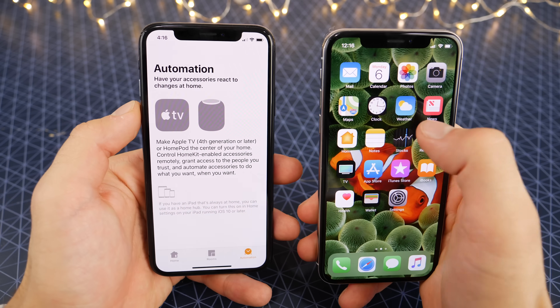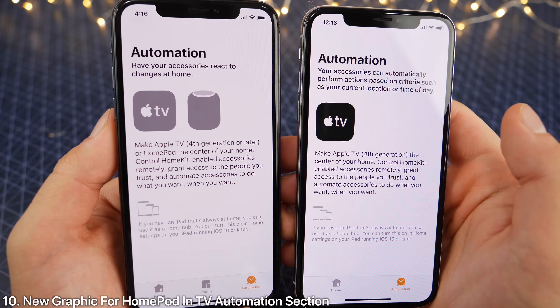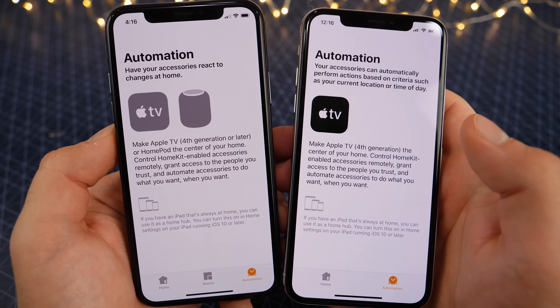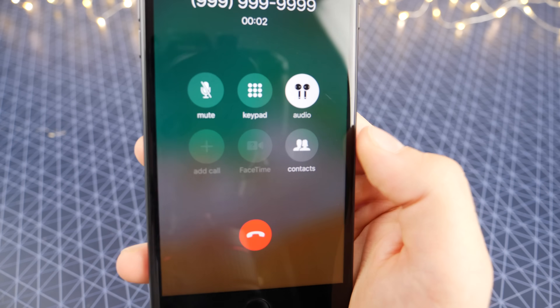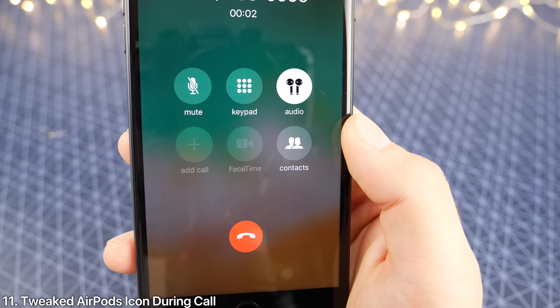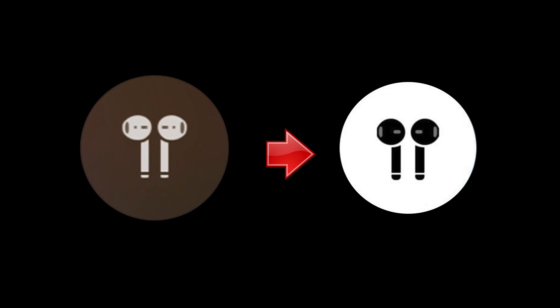In the Home application, in the automation section, you'll see a new icon for the HomePod, and the Apple TV icon got slightly different shading. During a call, the AirPods icon when connected has been tweaked — it's a little bit rounder on the bottom. You'll see it better in the description picture. Very subtle little change.